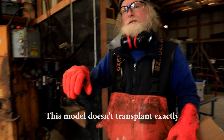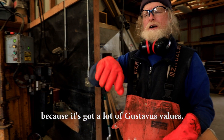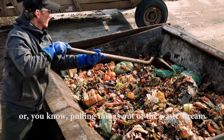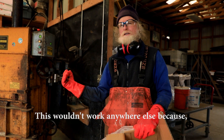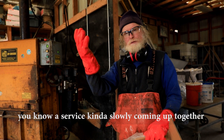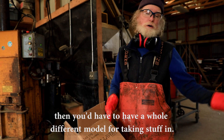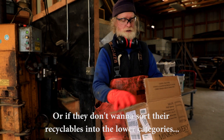This model doesn't transplant exactly because it has a lot of Gustavus-specific value. But there are aspects of it — like composting, or pulling things out of the waste stream and finding other uses for them — that could apply elsewhere. This evolved organically between an individual, a community, and a service, slowly coming together, as opposed to a finished project dropped in all at once. If it's a community that doesn't want to pay, or doesn't want to sort recyclables into categories, you'd need a whole different model.